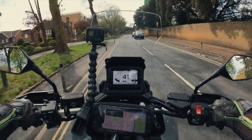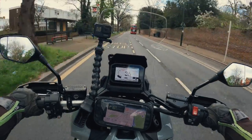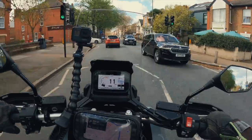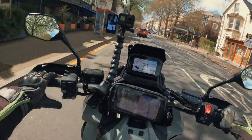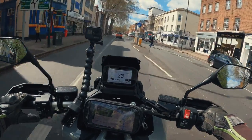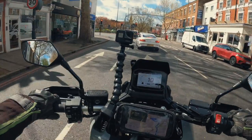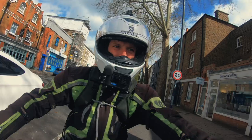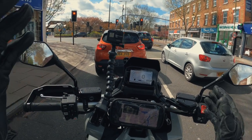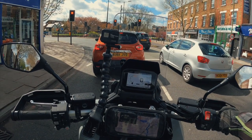It's got plenty of go for city riding — power is not a worry. The riding modes are: Sport, Standard, Rain, Gravel — which is for more off-road use — and User, which is fully configurable. You can adjust power, engine braking, traction control, and ABS each with three different levels. Very configurable. No shortage of power modes.